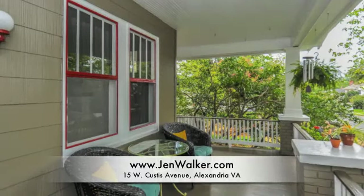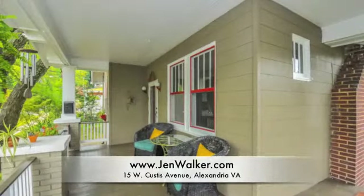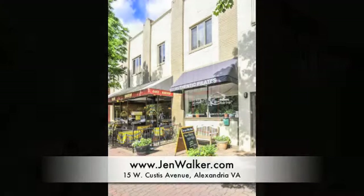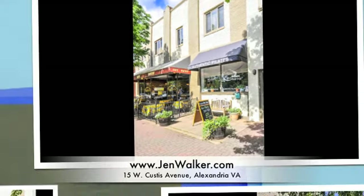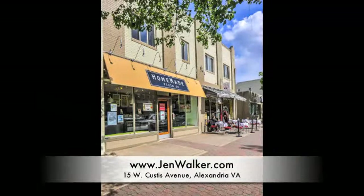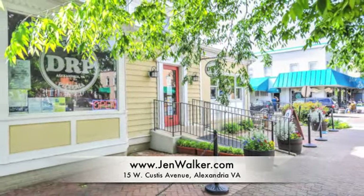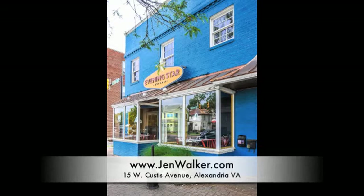Relax on your welcoming southern style front porch and take advantage of this most excellent location. Just steps to the shopping, dining, and entertainment available on Mount Vernon Avenue. You are just a short commute from Washington DC, Reagan National Airport, and just minutes to two metros and the Potomac River waterfront. You will love living here on West Custis Avenue.